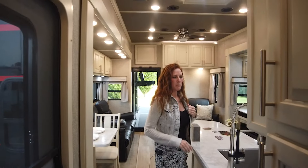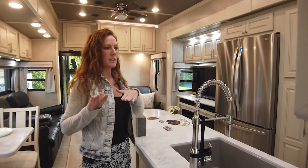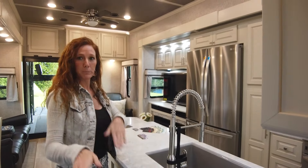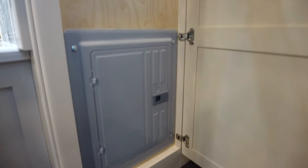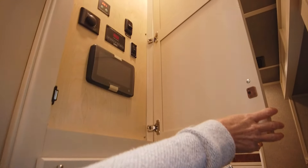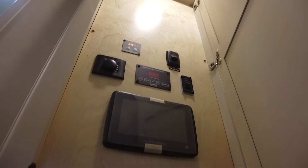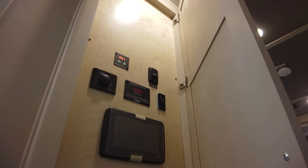In the 46FB model, the breaker box is located in a new location right by the door here, compared to the 47FB. So all of your controls are hidden in this model, which is really nice. Up here you have your in-command, your sea level, and if you have the camera optioned on, your Truma on-demand hot water heater would be accessed from here as well.